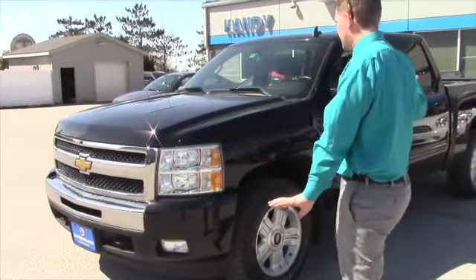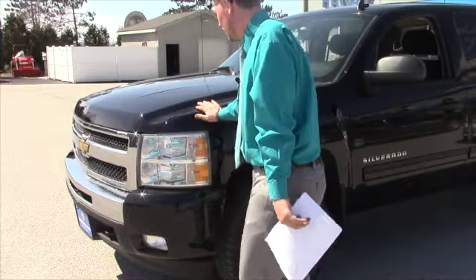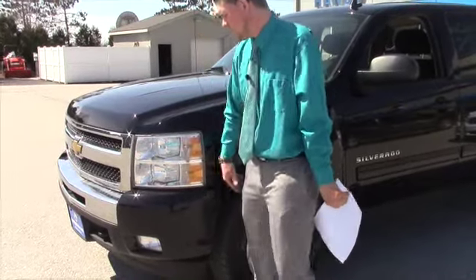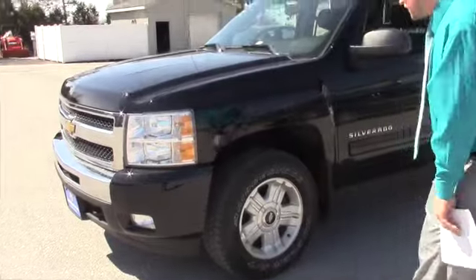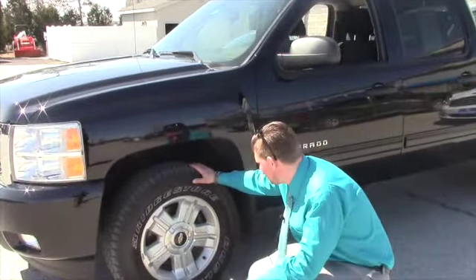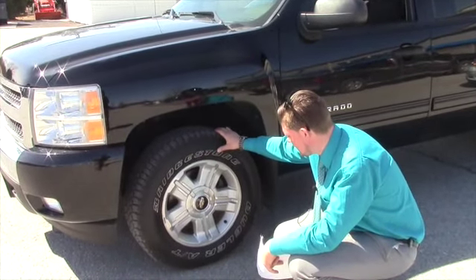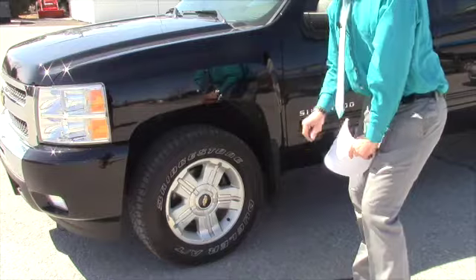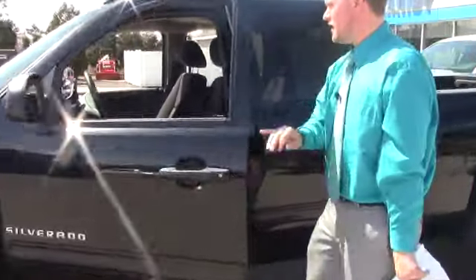It's a 2011 with the LT package, 5.3 liter durable engine. It's got clear headlight lenses as well as some fog lamps, which is a really nice feature. You've got 18-inch alloy wheels wrapped in Bridgestone all-terrain tires. They're in brand new condition — really sharp looking black truck.